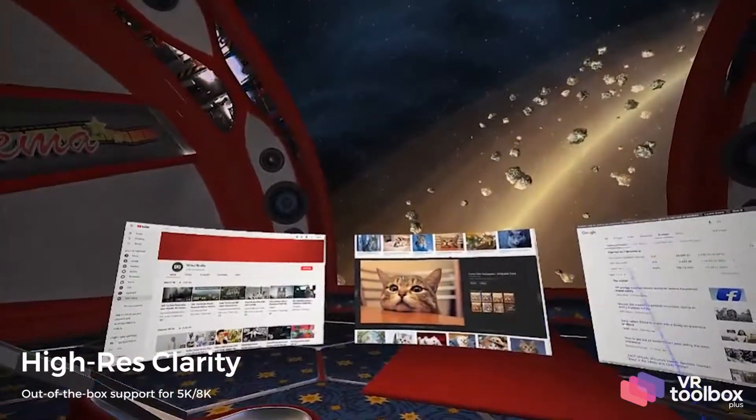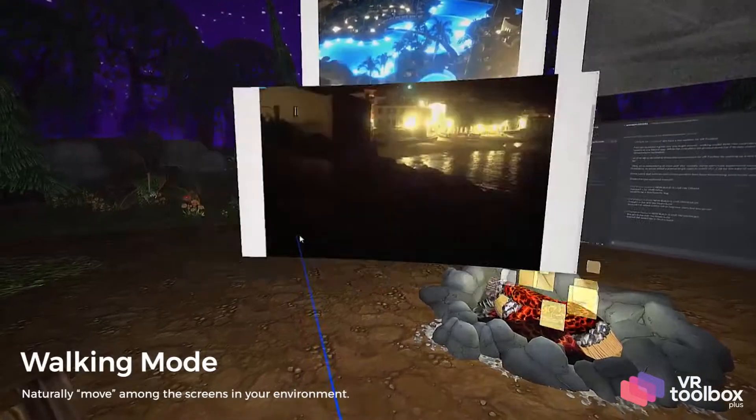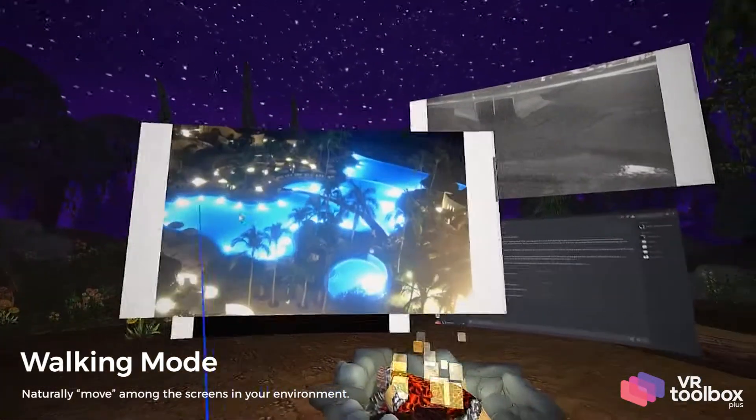5K and 8K resolution is supported right out of the box. Naturally move among the screens in your environment using gesture and gaze controls.